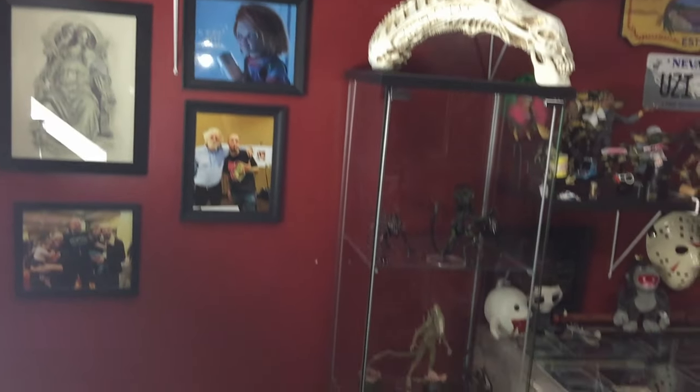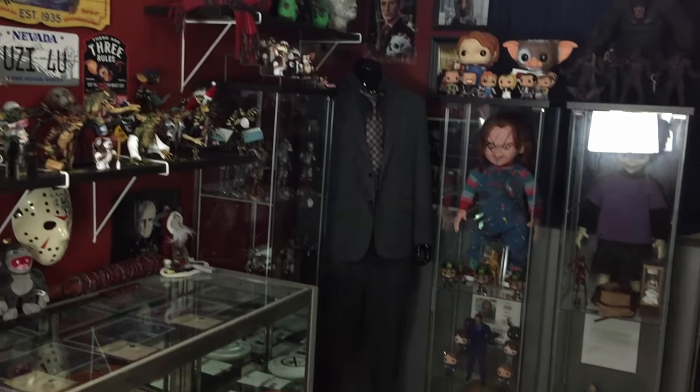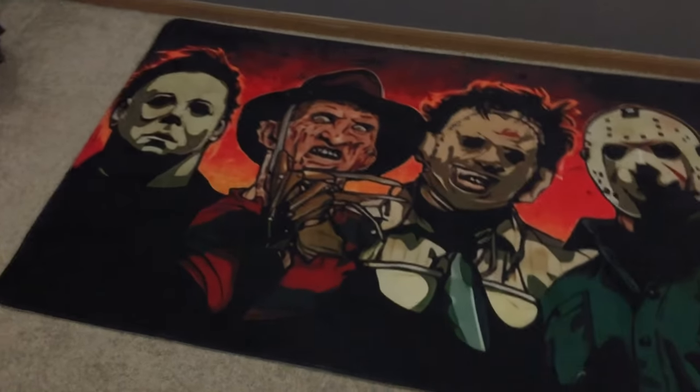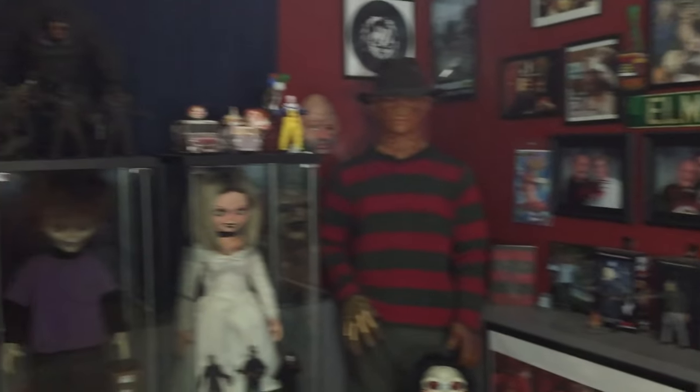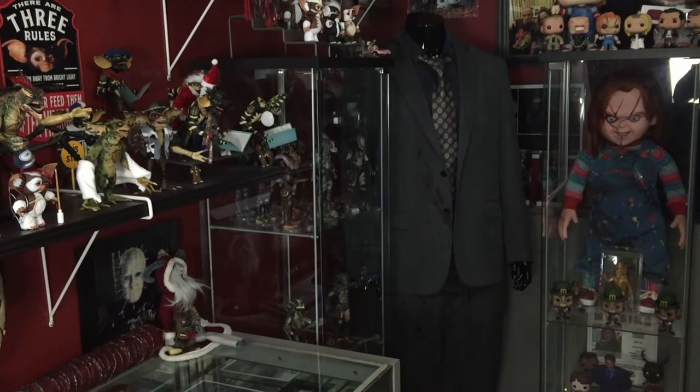And that, everybody, is a full look at my horror room — my collection room, my pride and joy, my man cave, my safe space. This is the place where I love to be, where everything I love comes together. It's an amazing comfort space for me. Thank you all so very much. If you want a more personal look at my life of horror, follow me on Instagram or join our Facebook community group — all the information is in the description. My name is Mike, and this is my design.